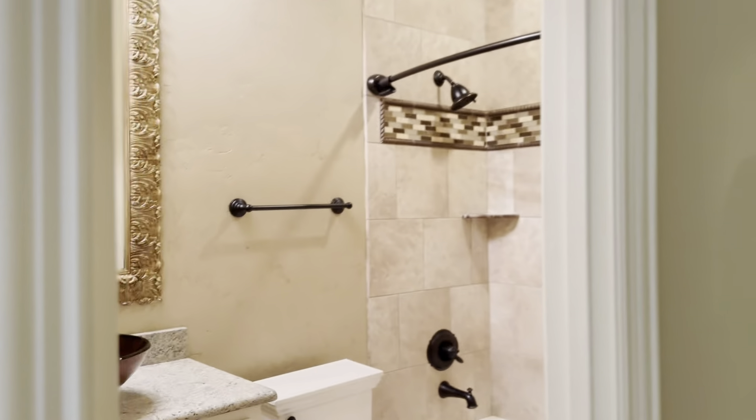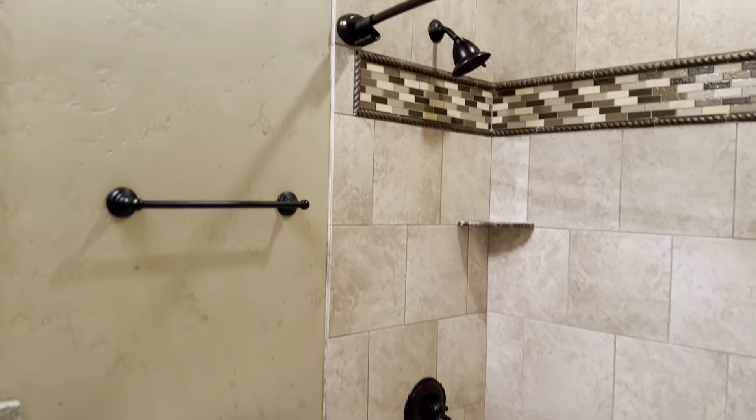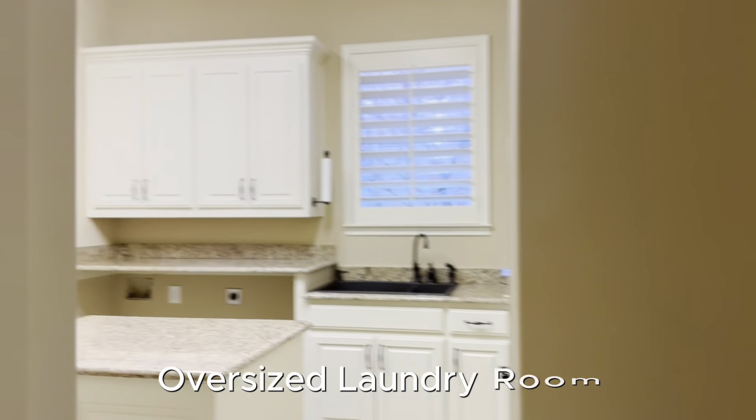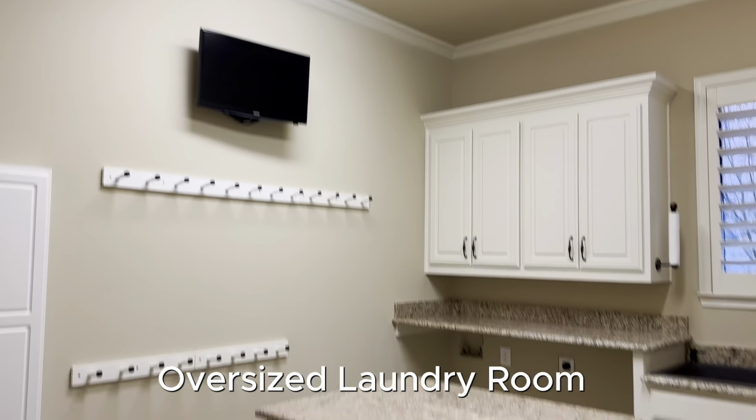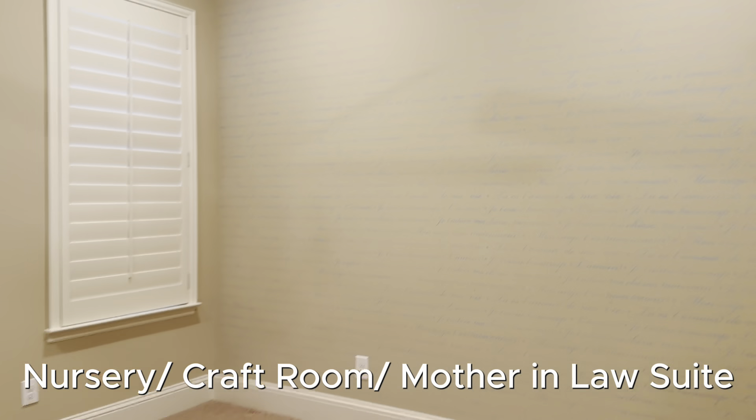Let's check out this side of the house. We've got another full bath here, the laundry room which is nice and spacious, and also a nice little other room which could be a craft room, a nursery, or a mother-in-law suite.